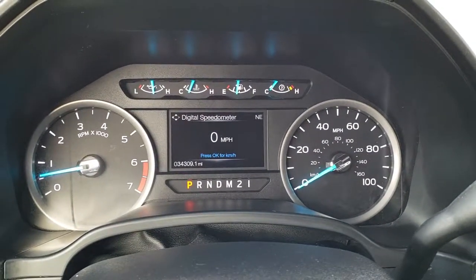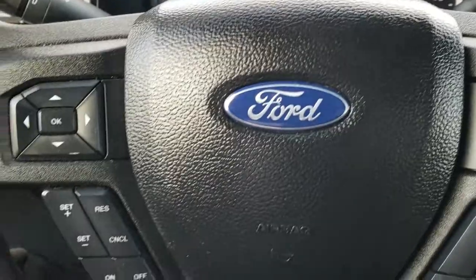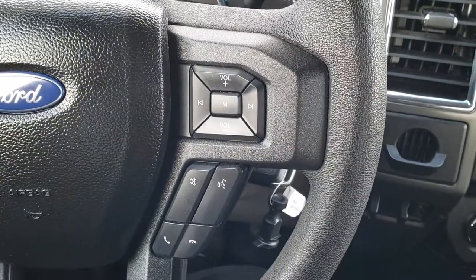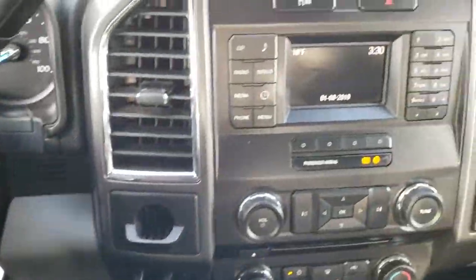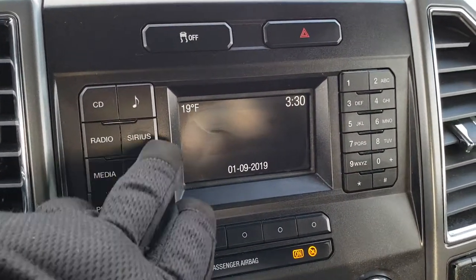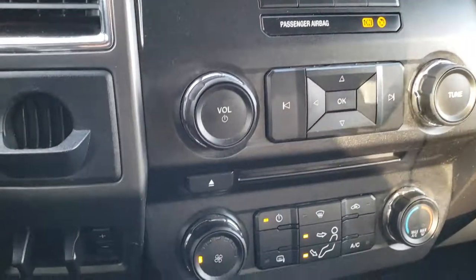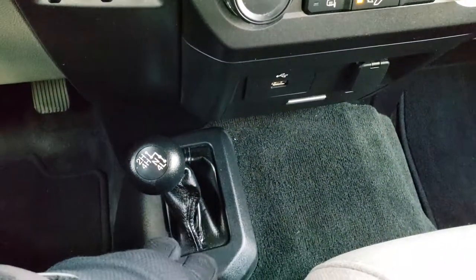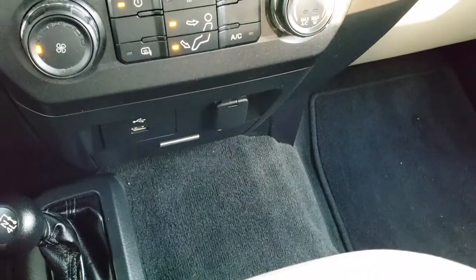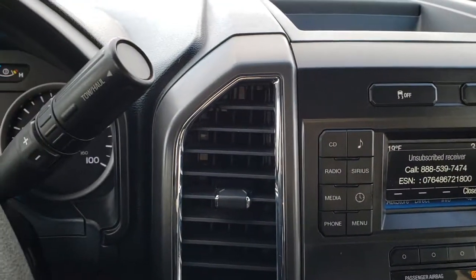You get a compass display as well as a digital speedometer. The instrument cluster is very nice and clean. Cruise controls and information center controls are on the left; information center, radio, and Bluetooth controls on the right. It comes with AM/FM and Sirius satellite radio capabilities. This one also comes with a factory brake controller. Your 4x4 shifter is on the floor. It does have the Sync system with a USB jack, which connects your Bluetooth phone. Stability control is up there, and it is a six-speed automatic transmission.